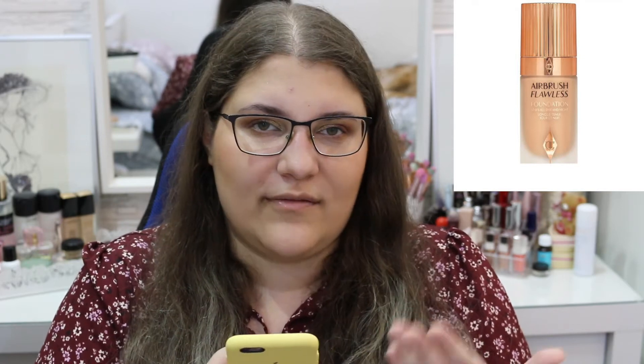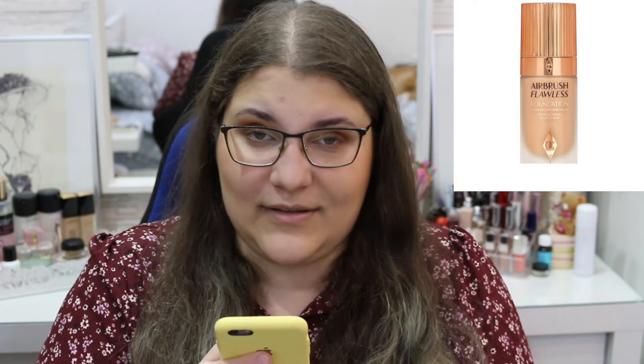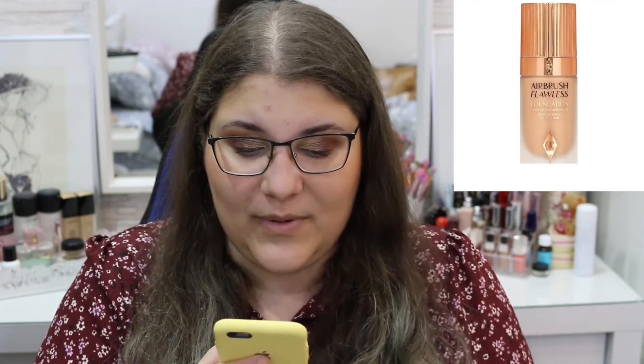Another thing I want to try is the Charlotte Tilbury Airbrush Flawless Longwear Foundation. I have dry skin and I've heard mixed things — some say it's not great for dry skin, others say it's okay. I'm not sure, but I would like to try it. I also wanted to try the Armani Foundation, but I only wanted to add one foundation to my wish list, so this is the one I really want to try.